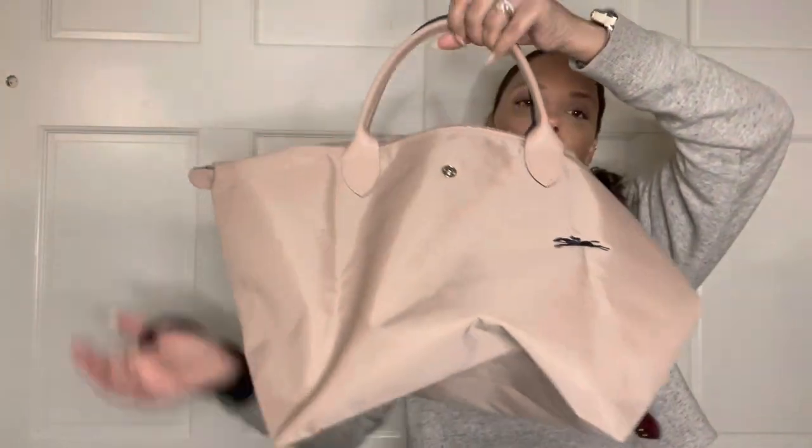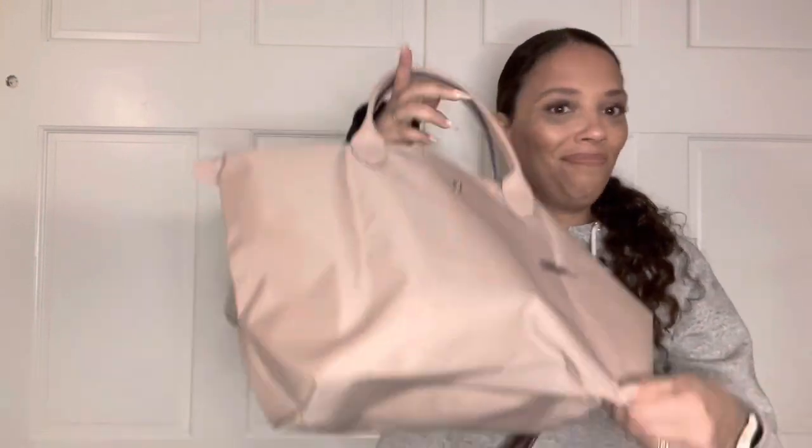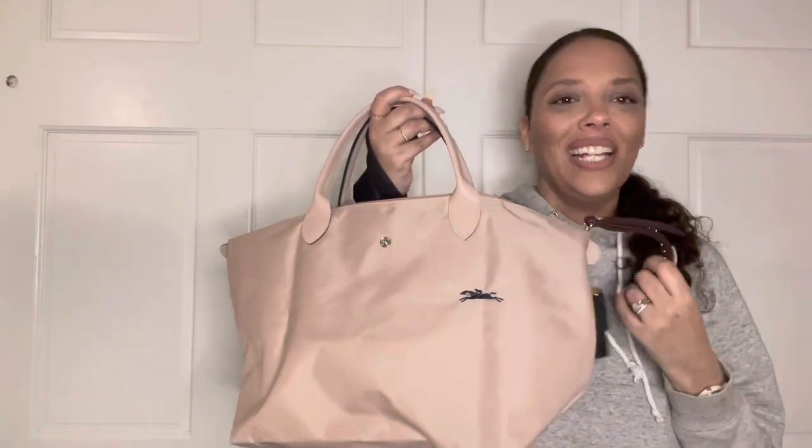That's everything that's in my bag. I got this bag at Nordstrom Rack — it's the medium Le Pliage Club tote by Longchamp. Please check out the rest of my channel. I really appreciate returning viewers. I'm being vulnerable on this channel and showing more sides of myself than I ever thought I was capable of. I hope you guys have a good day or night — thank you for watching.